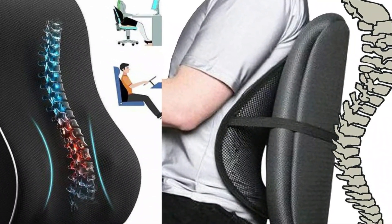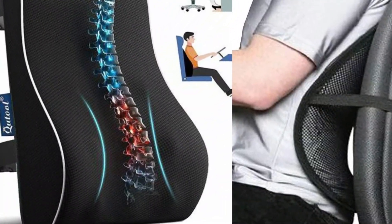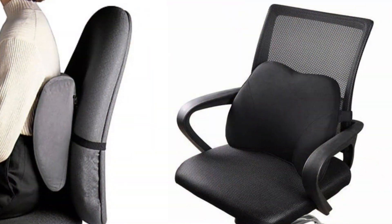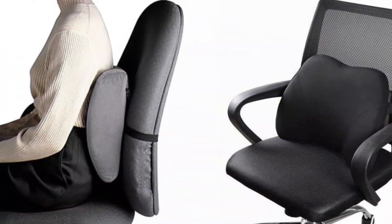In this video we break down the top 5 best seat cushions you can buy right now. We made this list based on performance, features of the product, value for money, manufacturer's reputation, and most importantly actual user feedback. So if you choose from this list, you can rest assured that you are buying the best seat cushions on the market this year.